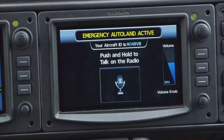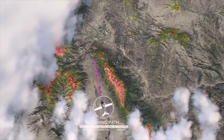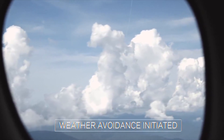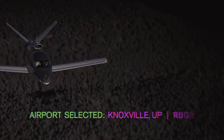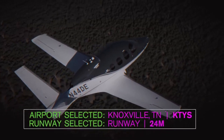Safe Return transforms the screens on the Perspective Touch Plus flight deck to displays useful for a passenger. It then uses its global terrain database to identify nearby terrain and figure out the best path to avoid it. The system also uses satellite data link to navigate around potentially hazardous weather. Once it has identified the terrain and weather nearby, it uses information like fuel remaining, winds aloft, and winds on the ground to select a suitable airport — and then selects the most suitable runway.